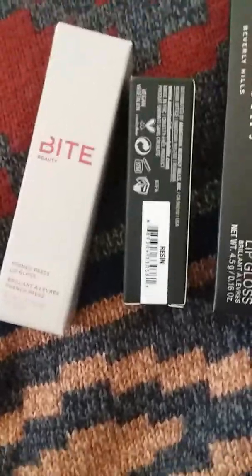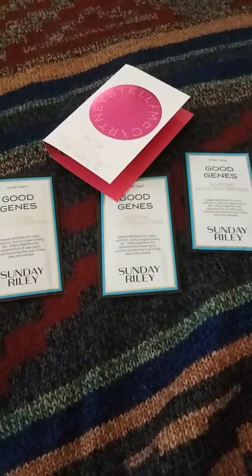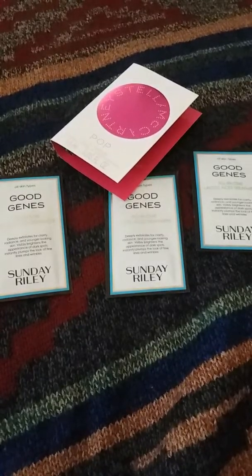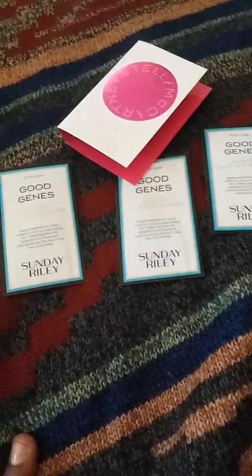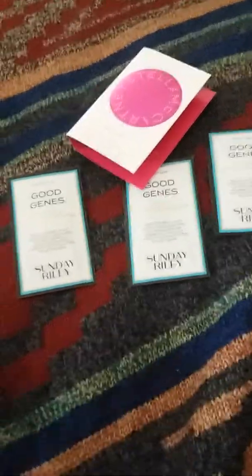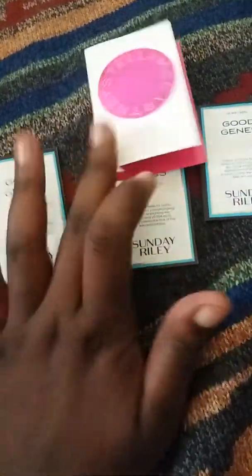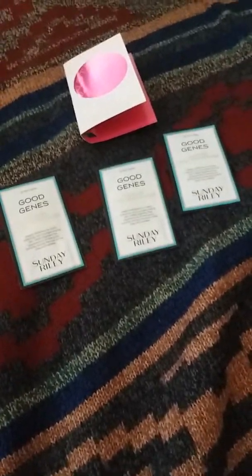That's the only Bite Beauty lip gloss that I actually like besides Dirty Chai, but then I actually tried it on my lips — so, yeah, no. For samples, I got Sunday Riley Good Jeans Treatment. It's the Lactic Acid Treatment. I don't know if I'm going to try it or give them away. I'm probably going to keep two and give one away, because if I like it I'll have another one before I buy it — Sunday Riley is very expensive. And then I got this perfume, Pop by Stella McCartney. I always wanted to try it, but I got so many perfumes that I'm just good for right now. I'm glad they gave me something to try out.